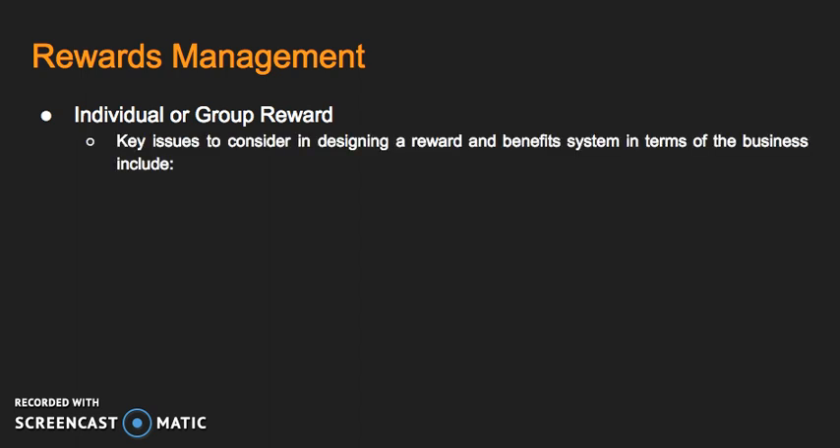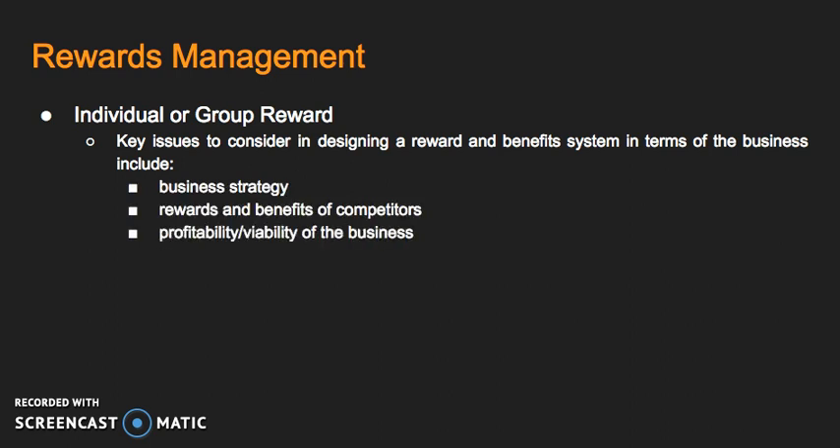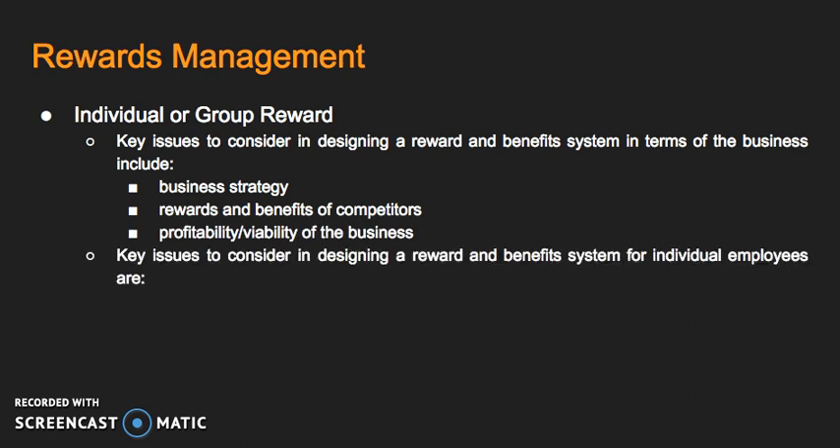Key issues to consider in designing a reward and benefit system in terms of the business include the business's strategy, the rewards and benefits of competitors, and the profitability and viability of the business. Key issues for individual employees include performance-related elements: incentive plans for performance above standards or criteria — bonuses, commissions, production-related incentives.